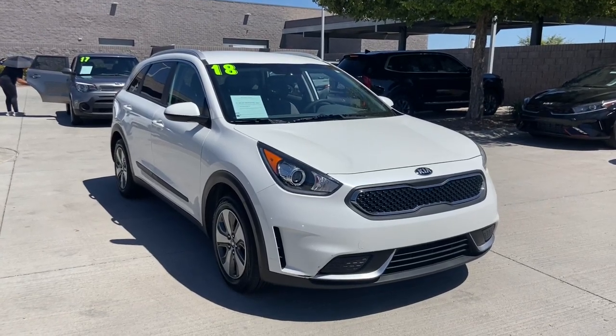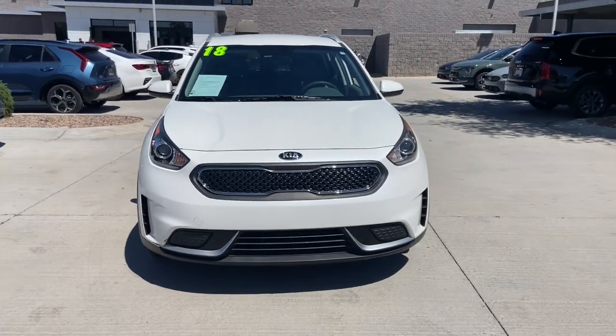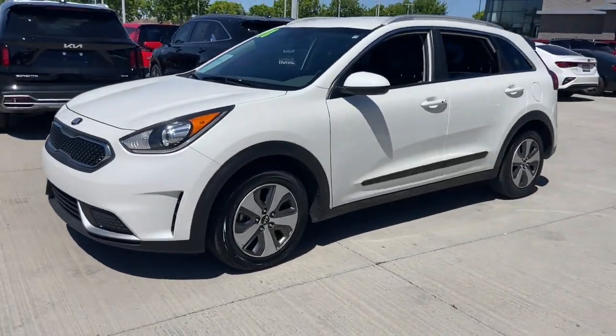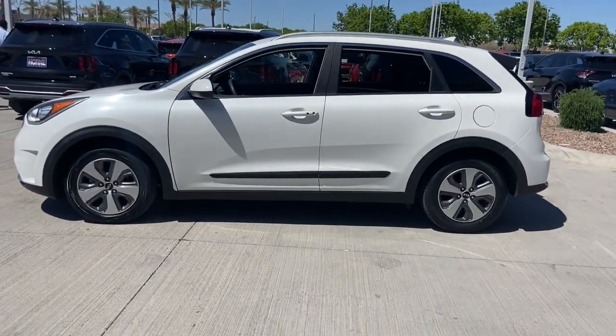You'll have love at first sight with the 2018 Kia Niro. This vehicle is an outstanding buy with fewer than 30,000 miles on the odometer. This smooth-riding, well-constructed Niro is ready to meet your family's needs.